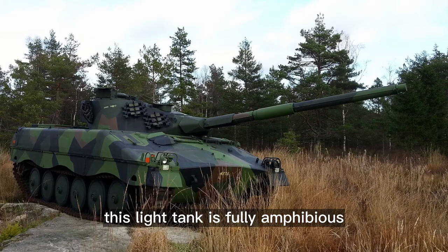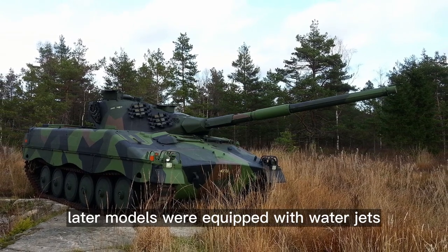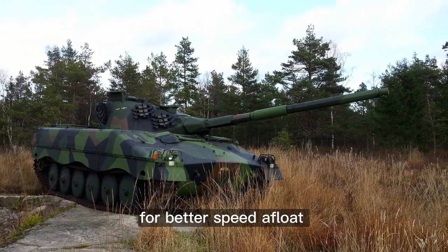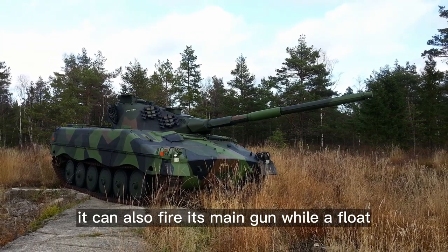The IKV-91 has exceptional cross-country mobility due to its high power-to-weight ratio and low ground pressure. This light tank is fully amphibious and is propelled on water by spinning its tracks; later models were equipped with water jets for better speed afloat. It can also fire its main gun while afloat.